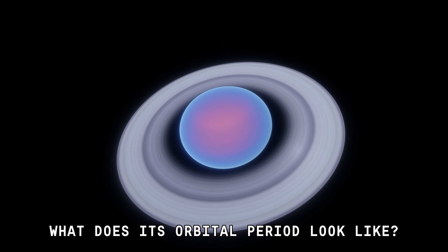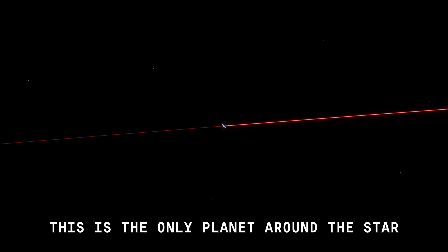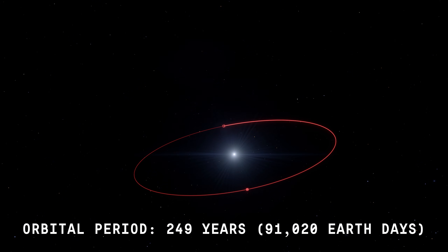What does its orbital period look like? This is the only planet around the star. Orbital period: 249 years, or 91,200 Earth days.